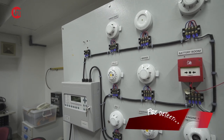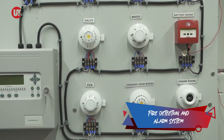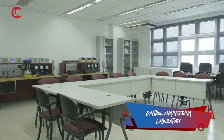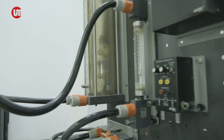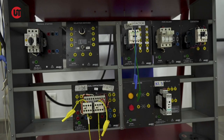Across here is the fire detection and alarm system for our electro-technical trainees. We also have a control engineering laboratory that caters to both engineering and electro-technical trainees, and is equipped with industry-relevant training tools and equipment for automation.